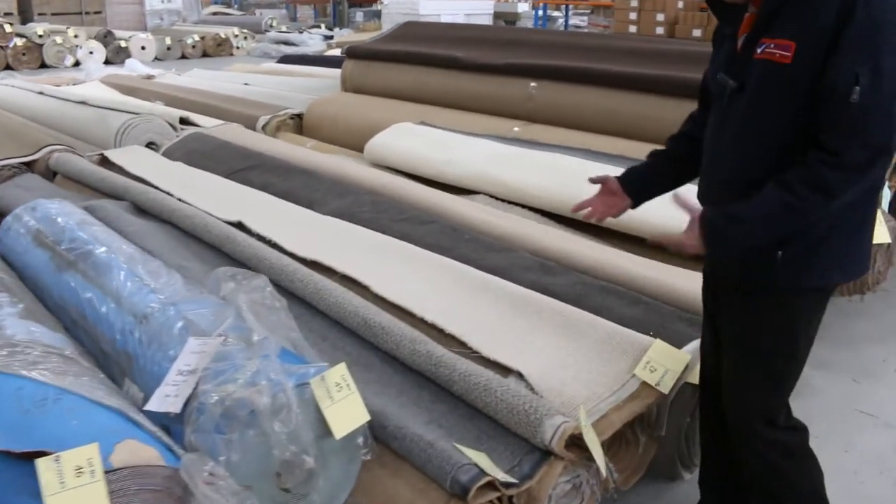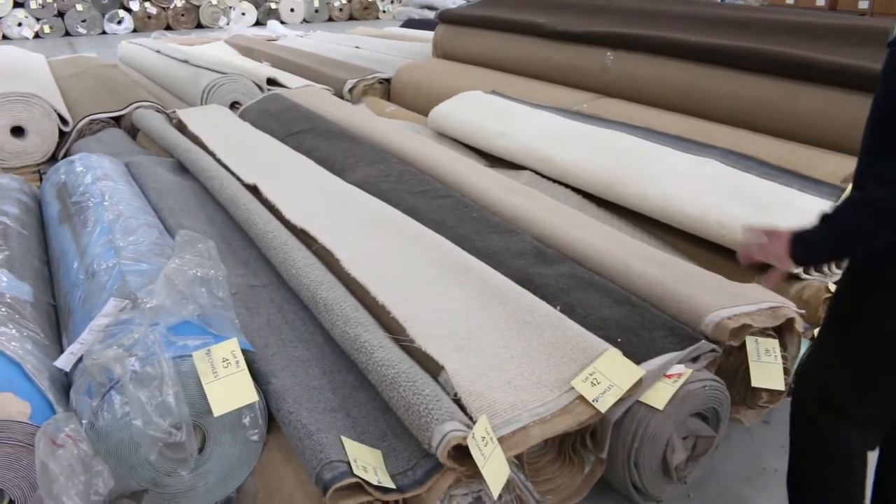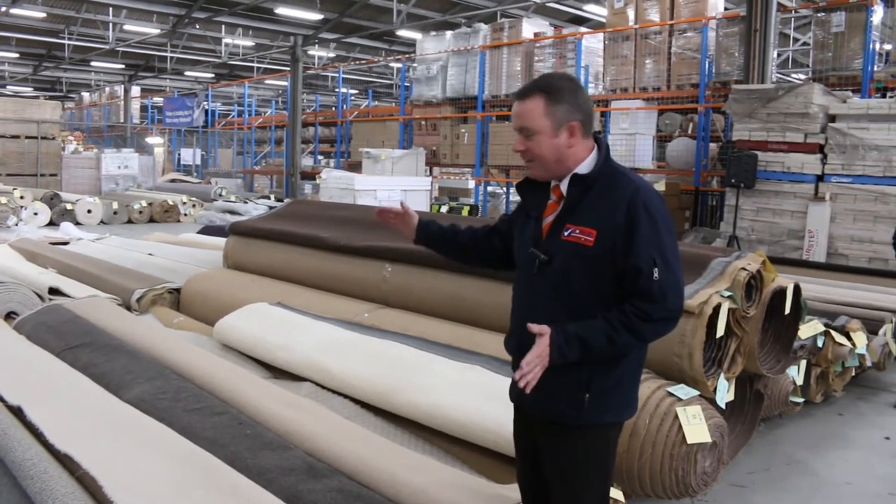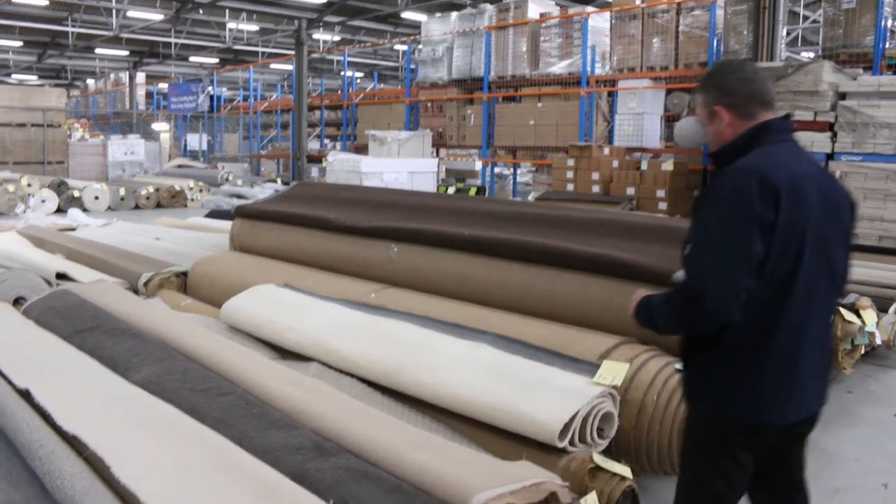Moving along now into some nice little off cuts of wools, especially in the wool texture loop piles. If you're after this, it's great for small rooms or rug sizes even. You're picking these up from $25 a broad metre — it's all 3.66 metres wide. So for $25 it's an absolute bargain.